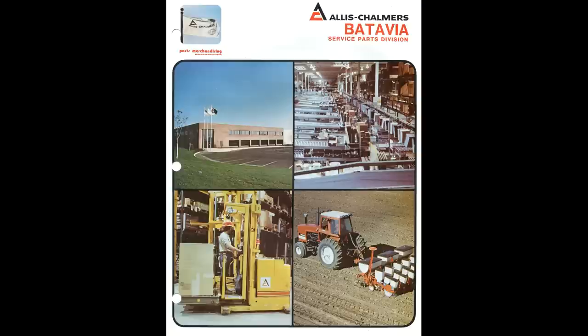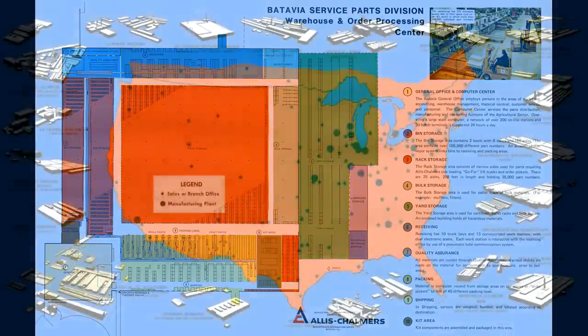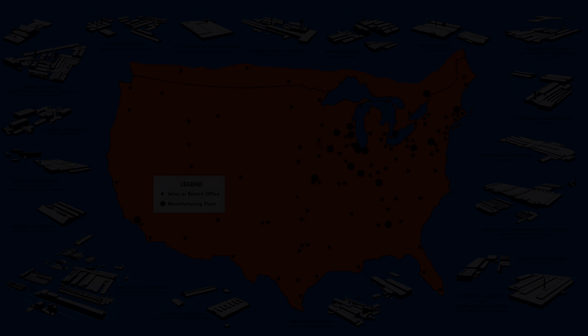Last on our list, even though it's not a factory, is the parts distribution center in Batavia, Illinois — built by Allis-Chalmers and still used by AGCO, the one surviving location from the Allis-Chalmers Farm Equipment Division. We hope you enjoyed our brief look at the other Allis-Chalmers factories. Thanks for watching, and we'll see you next time.